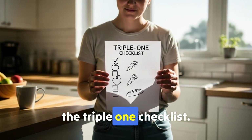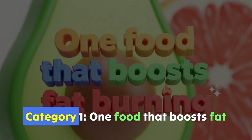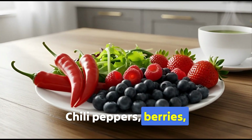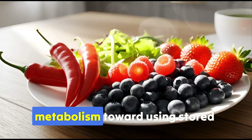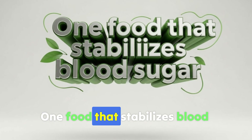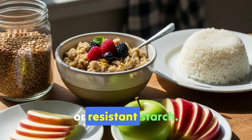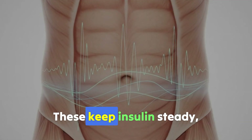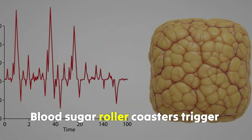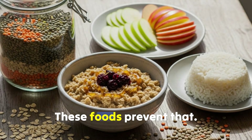Here's the framework: the triple-one checklist — one food from three categories daily. Category 1: one food that boosts fat burning — chili peppers, berries, or green tea. These nudge metabolism toward using stored fat. Category 2: one food that stabilizes blood sugar — oats, lentils, apples, or resistant starch. These keep insulin steady, essential for accessing visceral fat. Blood sugar roller coasters trigger insulin spikes, locking fat into storage — these foods prevent that.